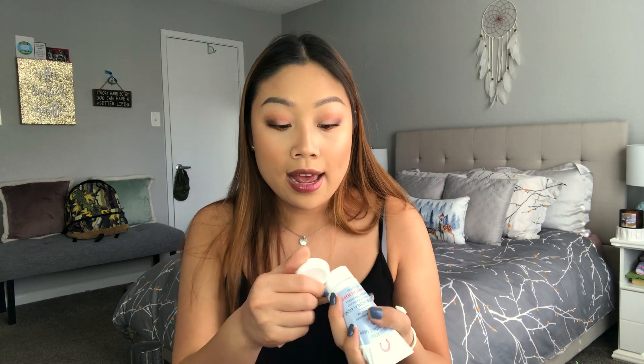Last mask is the First Aid Beauty Ultra Repair Instant Oatmeal Mask — I've only used it once so far. You leave it on for 10 minutes and it really helps nourish and rejuvenate your skin. Even though I don't have dry skin, I wanted something soothing after breakouts. It tingles a bit when applied, but afterwards your skin feels so smooth and nourished. The consistency has little beads but it's purely soothing, not exfoliating.